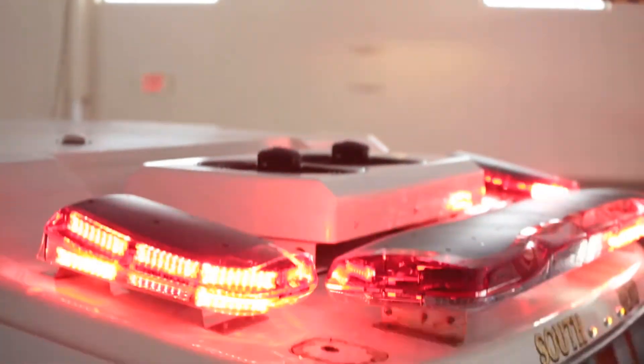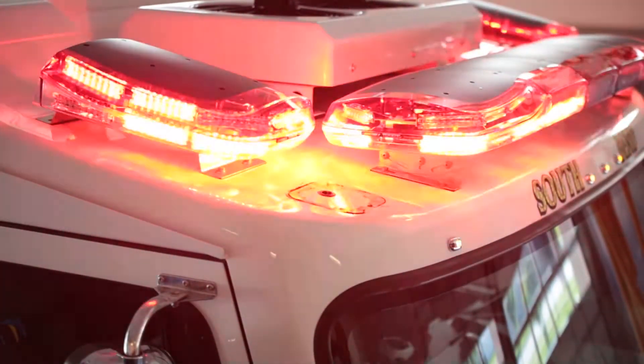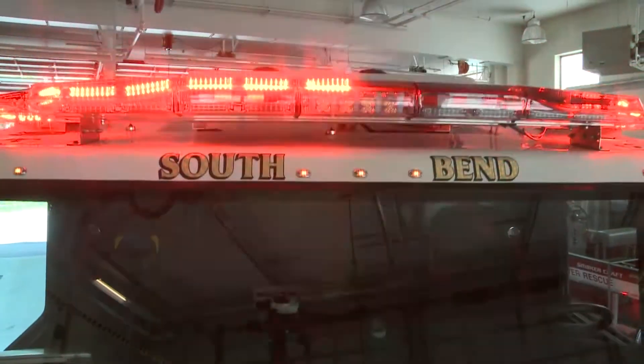The Triumph comes in lengths of 18, 47, 60, 73, and 86 inches. With this variety of lengths, there is one that is sure to fit your apparatus. Also, with a height of 4.6 inches, this light bar is designed to be highly visible.